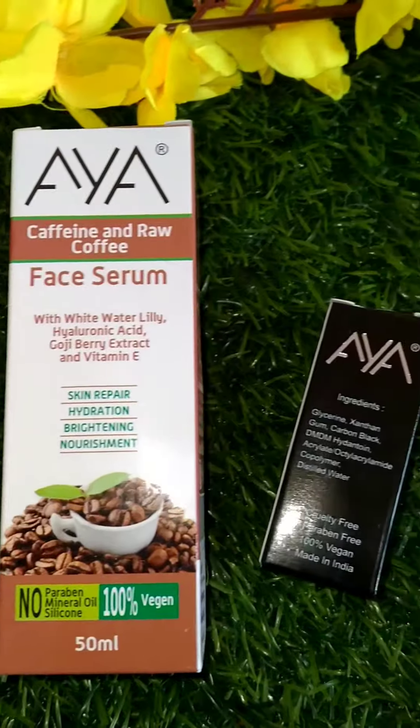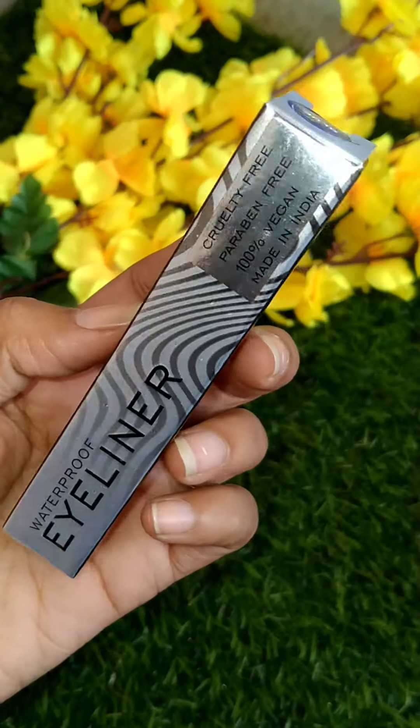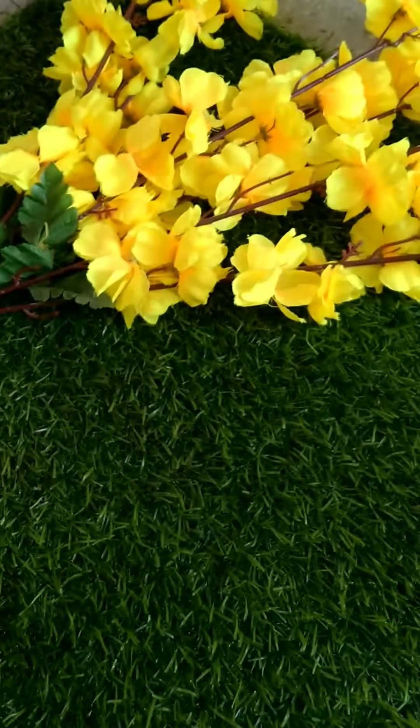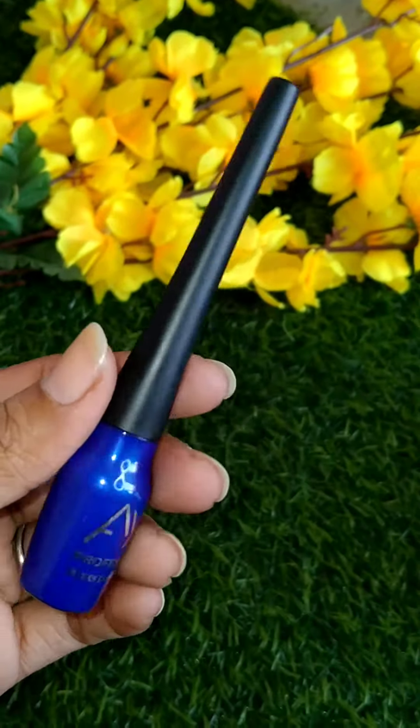Let's check them out — these are the three products which I've ordered from Aya Cosmetics. The first one is this waterproof eyeliner by Aya Cosmetics. This is cruelty free, paraben free, 100% vegan, and also made in India. I've purchased this in blue color and you will get very many variants in it.